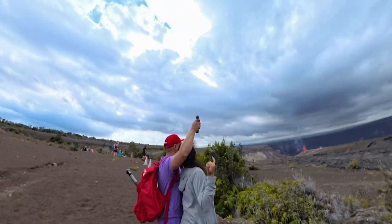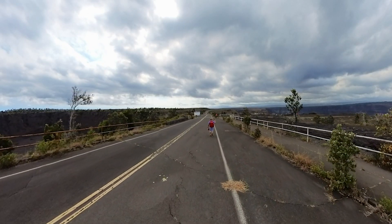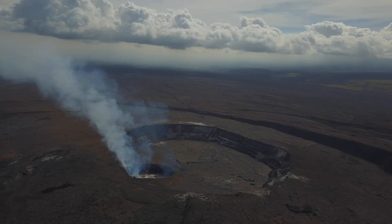Hello world! So you want to visit an active volcano? Are you ready for an unforgettable adventure? Join us as we take you through the steps on how to visit one safely.